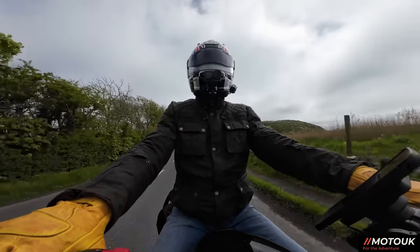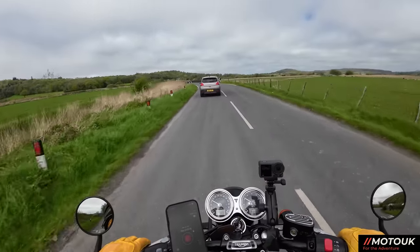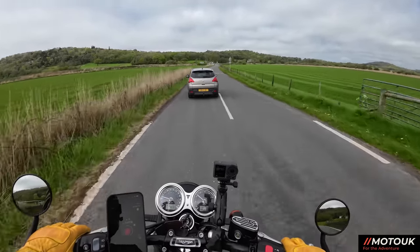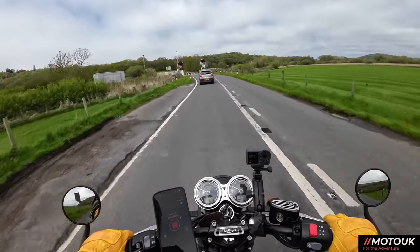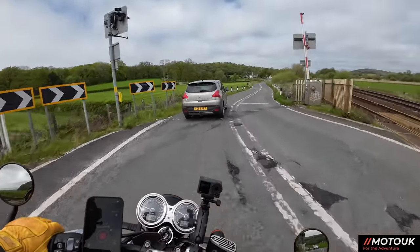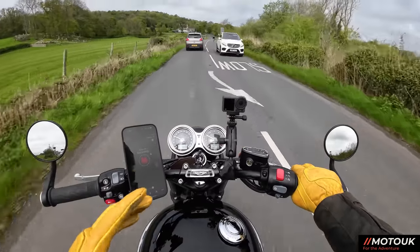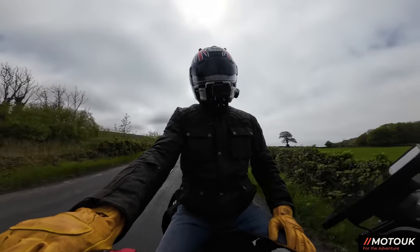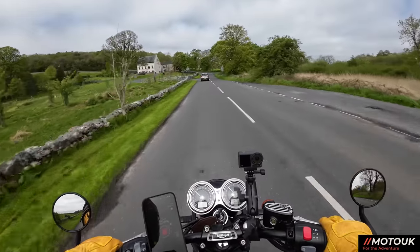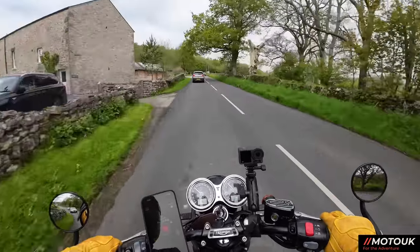The weather today has warmed up which is nice — a little bit milder and no rain today. I fitted the fork springs into this motorcycle from Tech Bike Parts a couple of weeks ago; I'll pop a link in the top right corner. It's really upgraded the front end of the Bonneville — it handles a lot better, you don't feel as many bumps. It's definitely a top mod for around the £70 mark — progressive fork springs in the latest Bonnevilles.